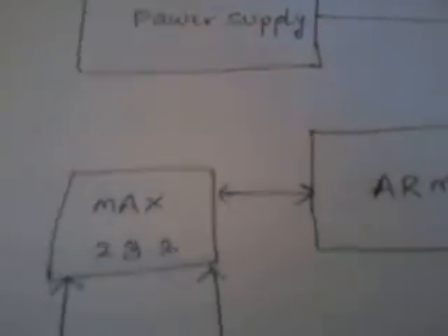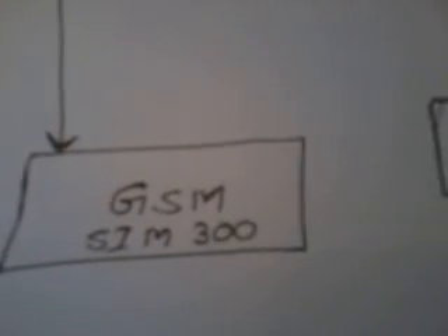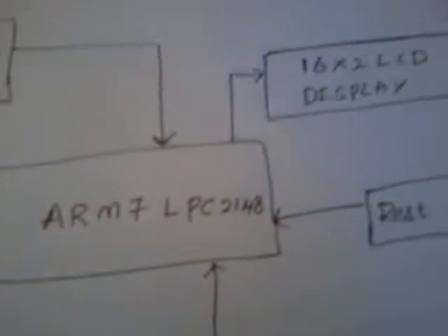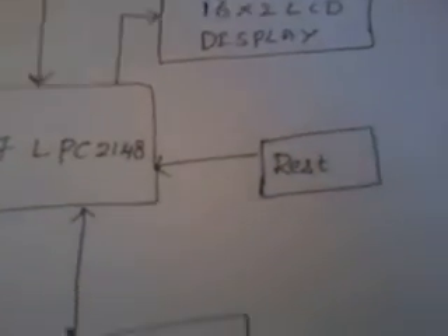In this project we are using an ARM7 LPC2148 and power supply section, and one MAX232, GPS, GSM, SIM300 module, and here we used one 16x2 LCD character display, and one reset and one crystal.